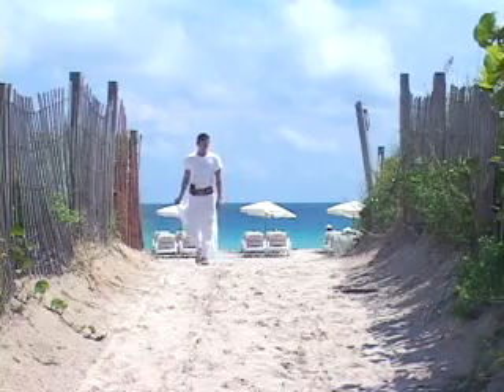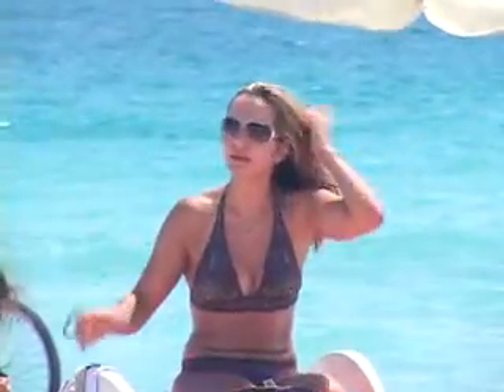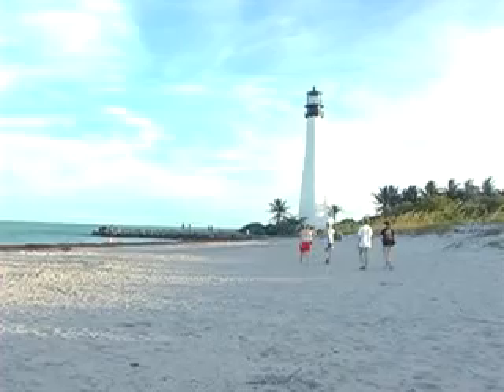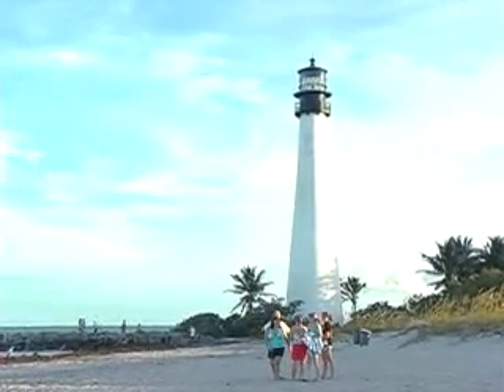By day, you can explore Miami's many miles of beaches, including our famous stretch of sand on South Beach. For a quiet beach, make your way to Biscayne and Bill Baggs Cape Florida State Park, and take a tour of the old lighthouse.